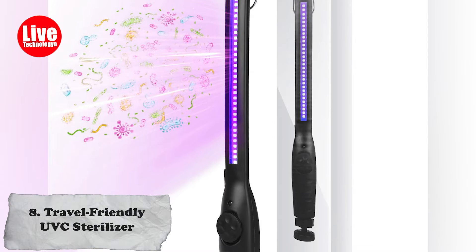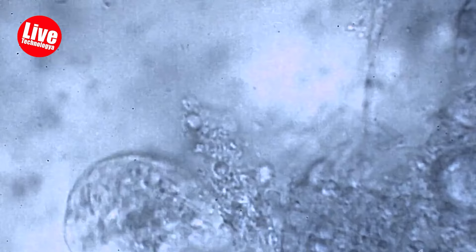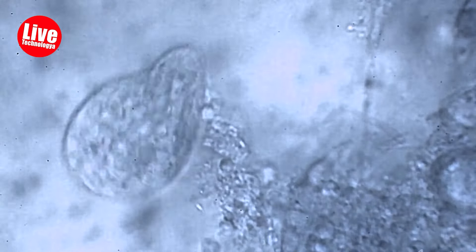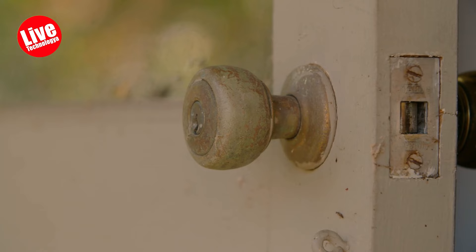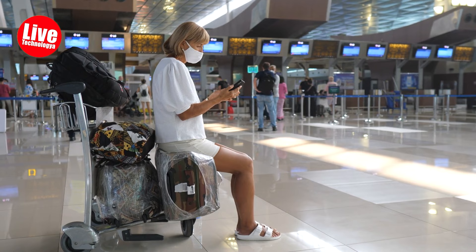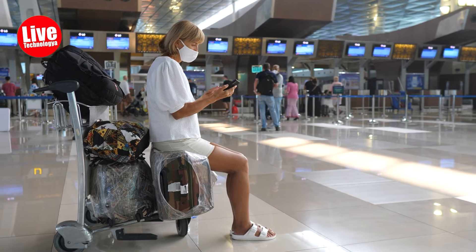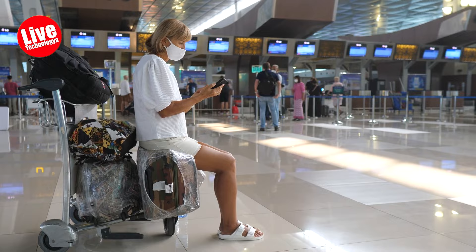Number 8: Travel-Friendly UV-C Sterilizer. Being a germophobe is not ideal when traveling, but you can't stay unclean either. The Travel-Friendly UV-C Sterilizer is a small device that uses a special light to kill germs and viruses on surfaces. It's handy, so it's easy to carry. It gives you peace of mind by reducing the risk of getting sick from harmful germs while you're away from home.